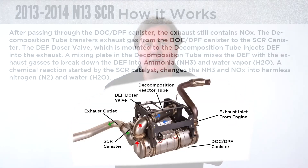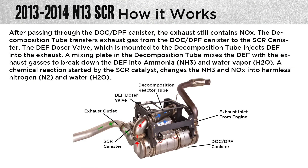Let's take a complete look at the N13 SCR system and how the aftertreatment completely works. After the exhaust gas passes through the DOC and DPF canister, the exhaust still contains some NOx. The decomposition tube transfers the exhaust gas from the DOC/DPF canisters to the SCR canister. The DEF dozer valve, mounted to the decomposition tube, injects DEF fluid into the exhaust. A mixing plate in the decomposition tube mixes the DEF with the exhaust gases to break down the DEF into ammonia (NH3) and harmless water vapor (H2O). A chemical reaction started by the SCR catalyst then changes the NH3 and NOx into harmless N2 nitrogen and water (H2O).